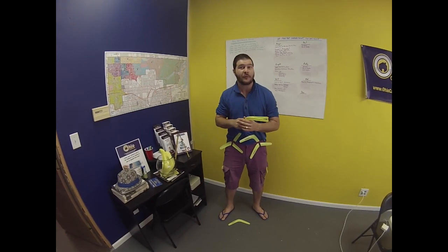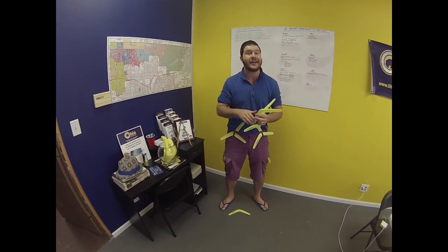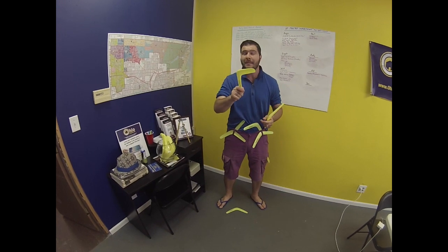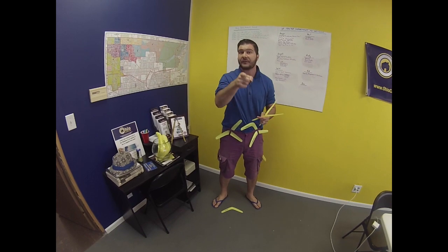Firstly, I want to start off with this. If you want one of these boomerangs, send us a message through www.ohiocashflow.com. We'll send you one in the mail. Make sure to take a selfie with the boomerang, post it on social media, and you have to tag us.